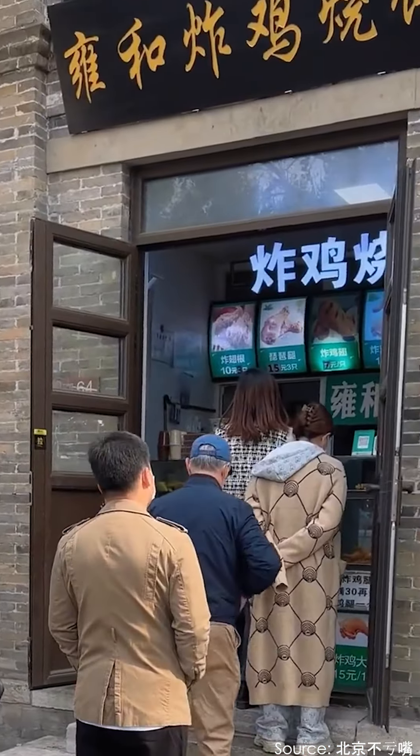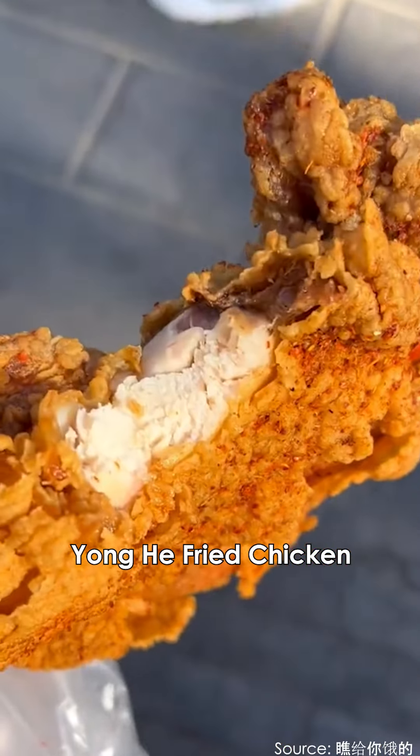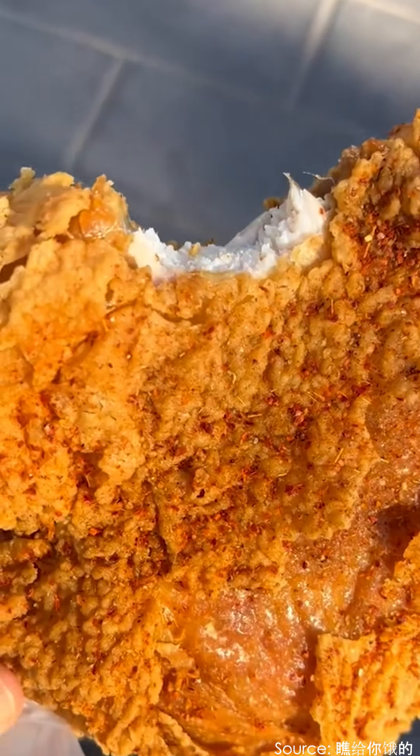Keep walking along the main road and you'll find Yonghe fried chicken. I buy it every time I pass by — it's tender and juicy.